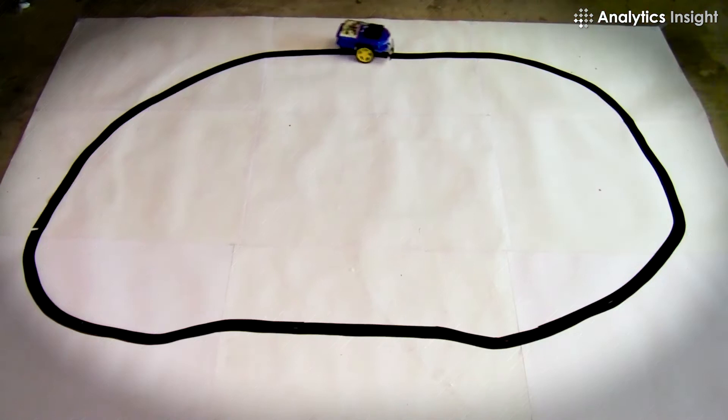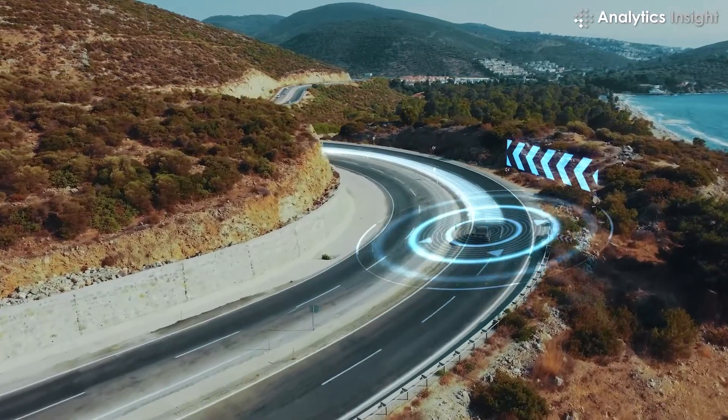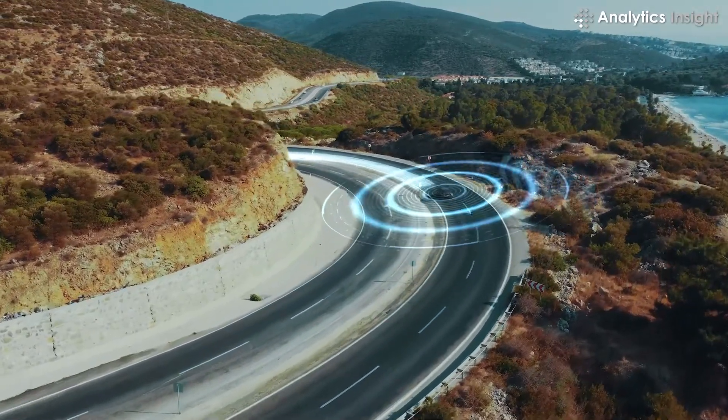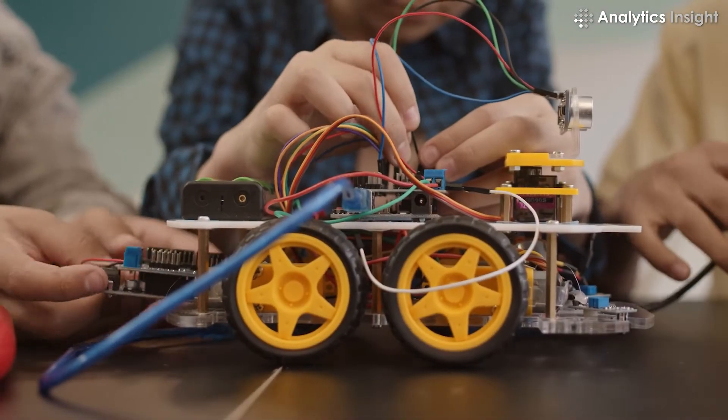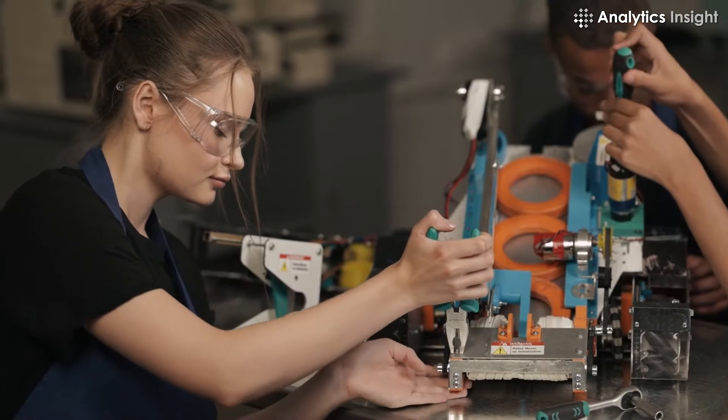The path can be a black path on a white floor or a magnetic field. These robots are used in a variety of applications, from being guides in public places to automatic vehicles. And that's all the top robotics project ideas for now — hope you have gained much more insights from this.